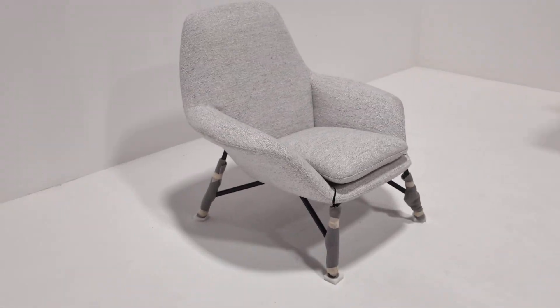It's got a zip if you were to ever take the covers off. If you're into your furniture, you'll know that Monotti are about as good as it gets.